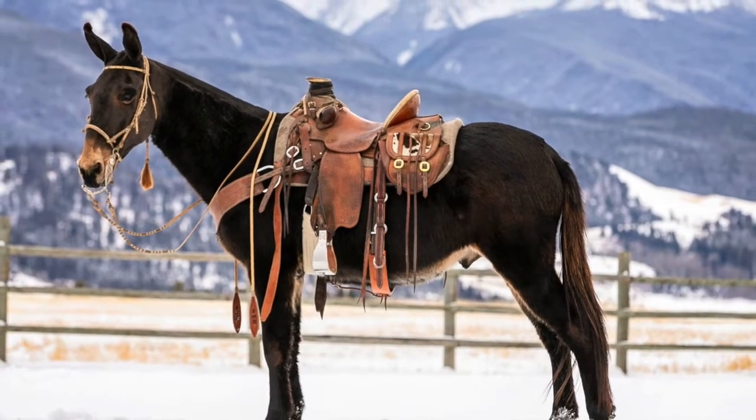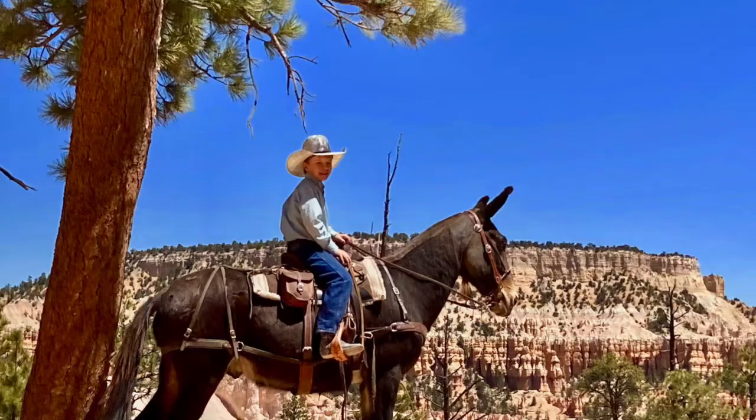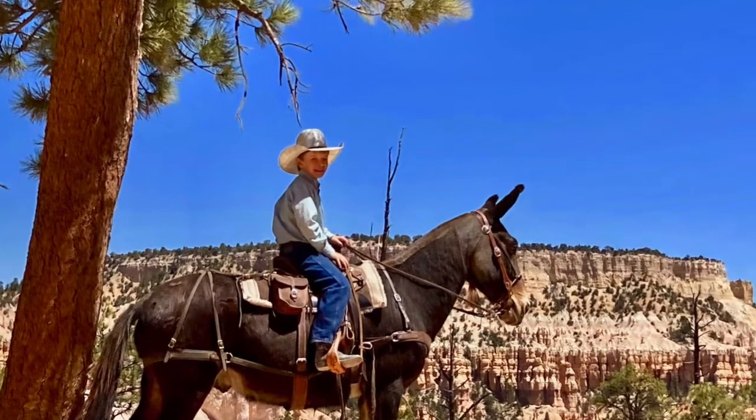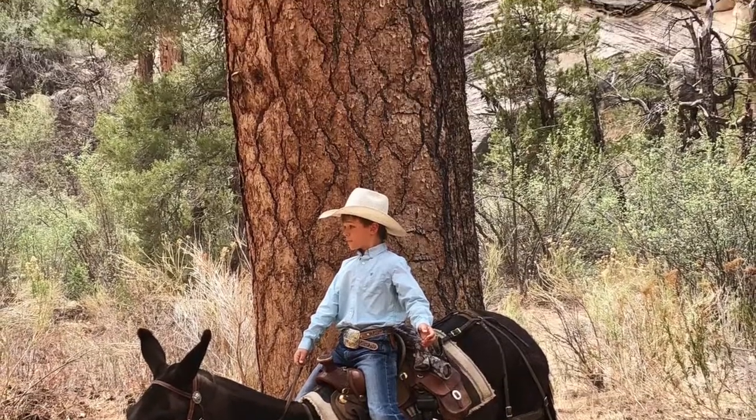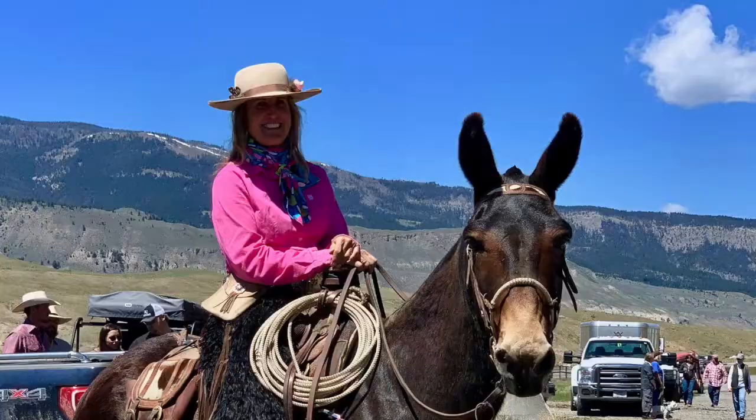Meet Clyde. Clyde is a 15.1 hand, 10-year-old, super friendly, super broke, black family trail mule.